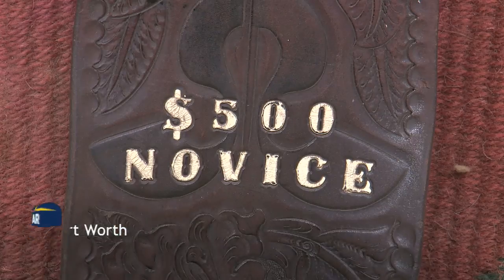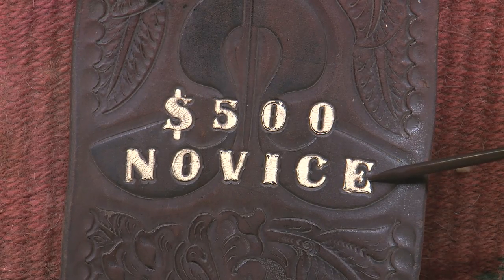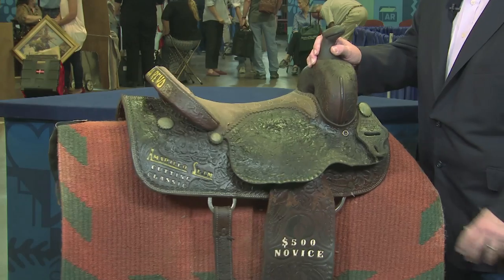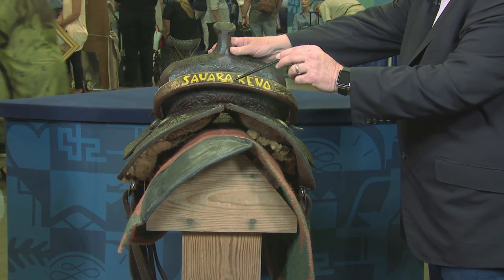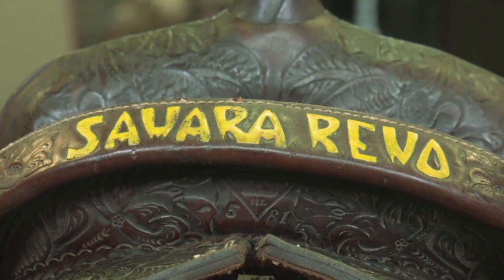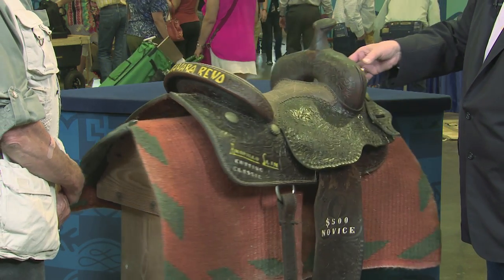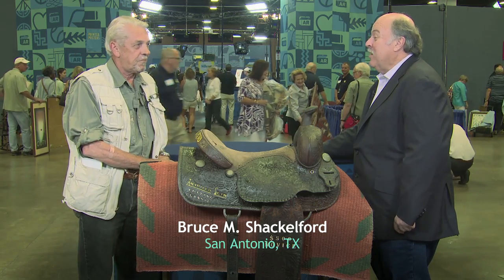It's a cutting horse saddle that was a presentation saddle for a winner in a particular class at the 1981 Amarillo Slim Preston Cutting Classic at the Sahara in Reno, Nevada. I rescued it off a fence post so it wouldn't be ruined and they've tried to just give it a little life back — that's about as much as I know about it. So it was pretty dried out when you got it. It was abused. Saddles shouldn't be left out in the weather.